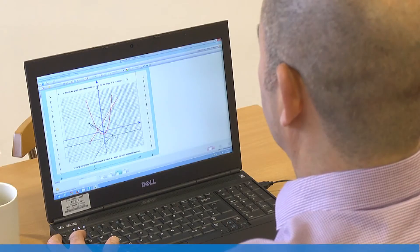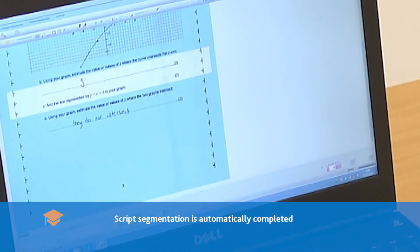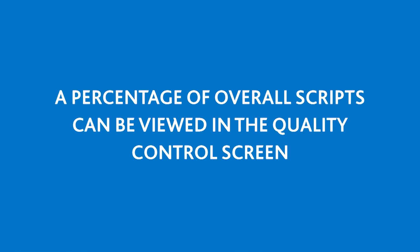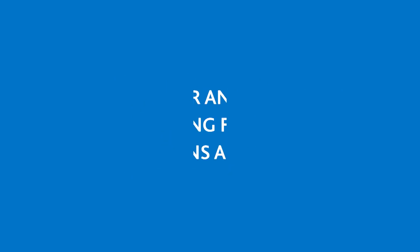Using answer booklets specifically designed by DRS, the process of script segmentation is automatically completed by the scanner software to identify the candidate responses to each question. In cases of exception, where candidates have not clearly identified the question number in their response, manual intervention is required to resolve these instances.